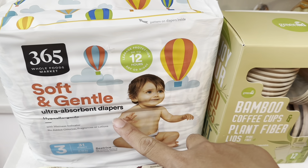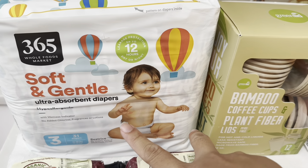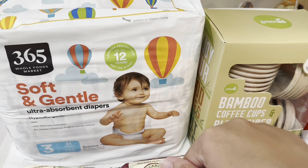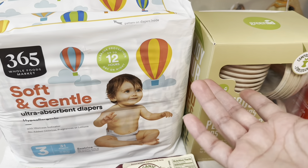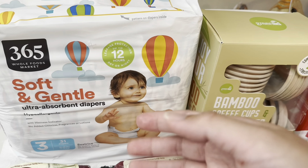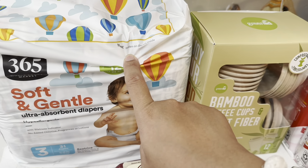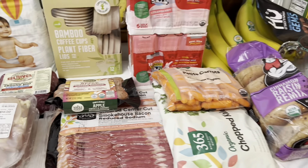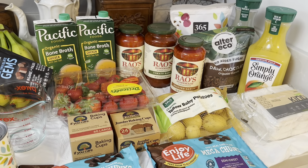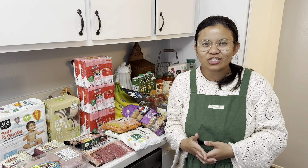We also saw this diaper from Whole Foods — the 365 Whole Foods Market brand — and we just wanted to try it. Our baby has always been using Pampers, and we've tried almost all brands, but he's allergic to all of them except Pampers. So now that we saw this one, we wanted to see if he's not allergic to it. That is all we got for today's mini stock-up from Whole Foods — $250.80 total. Thank you so much for watching, see you in my next one. Bye!